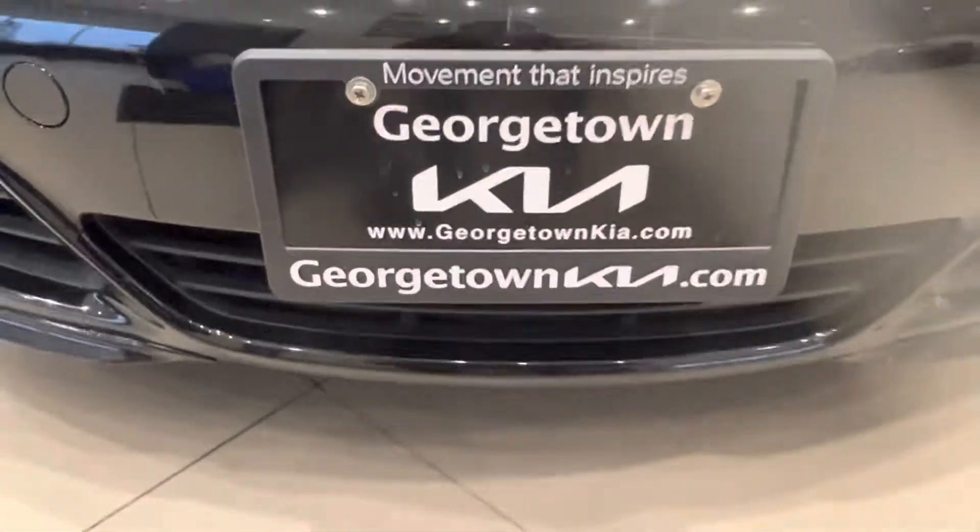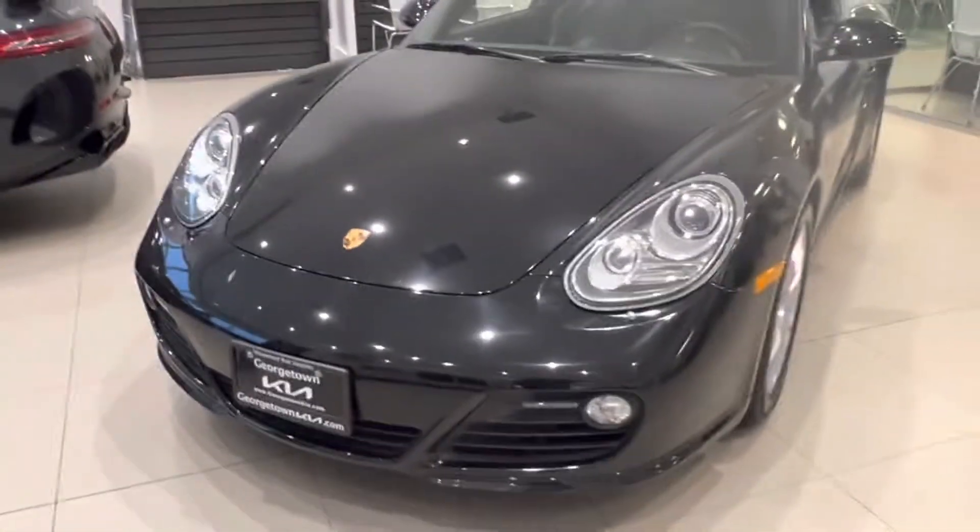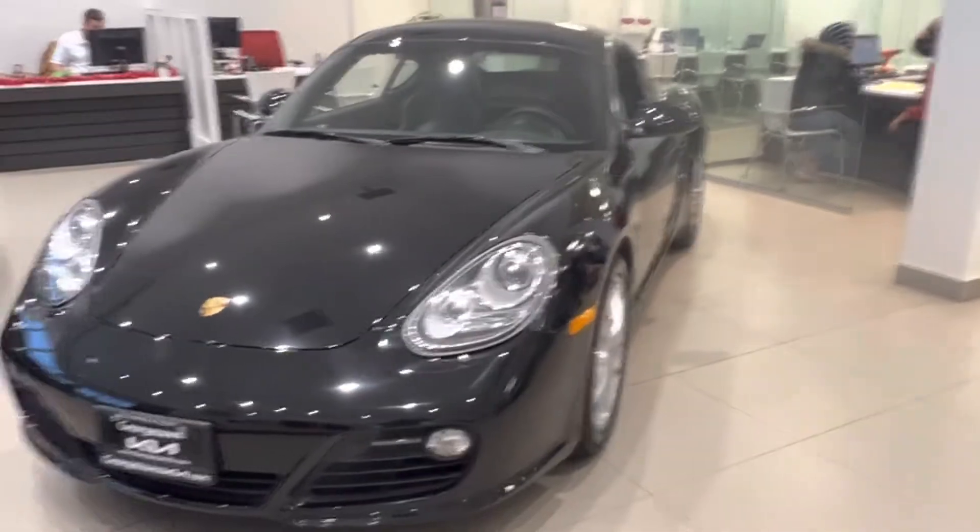Hi Vekas, it's Gavin here from Georgetown Kia. Thank you for making an appointment tomorrow to come see the Porsche Cayman. I just wanted to make a quick video for you so you can get a closer look at it.